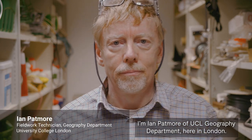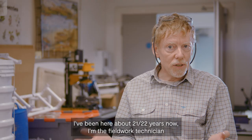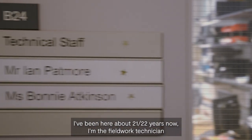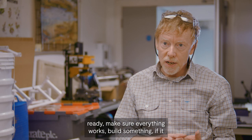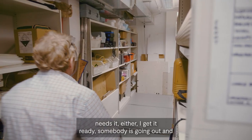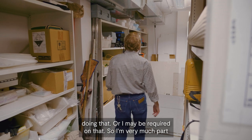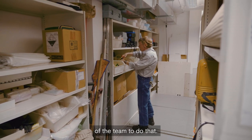I'm Ian Patmore of UCL Geography Department here in London. I've been here about 21, 22 years now. I'm the fieldwork technician here, so I support teaching and research — getting equipment ready, making sure everything works, building something if it needs it. Either I get it ready and somebody goes out and does that, or I may be required on that. I'm very much part of the team.